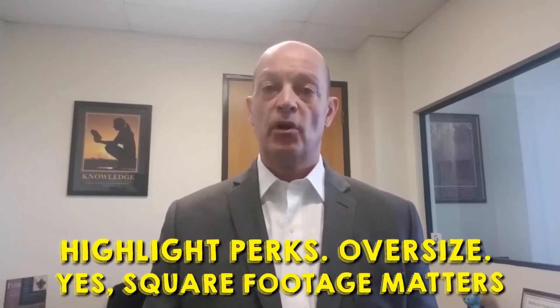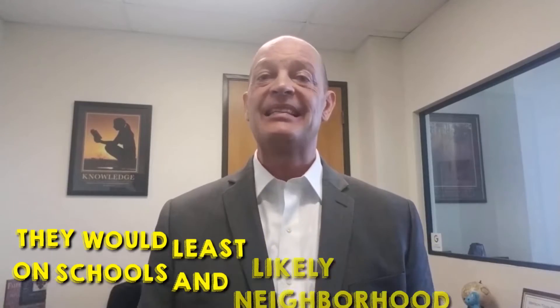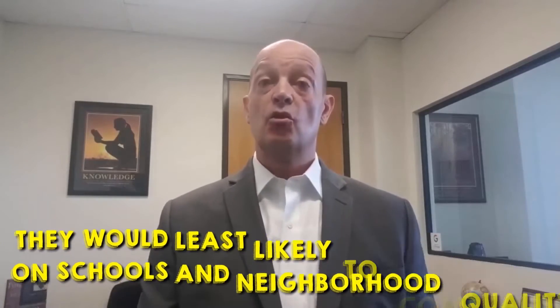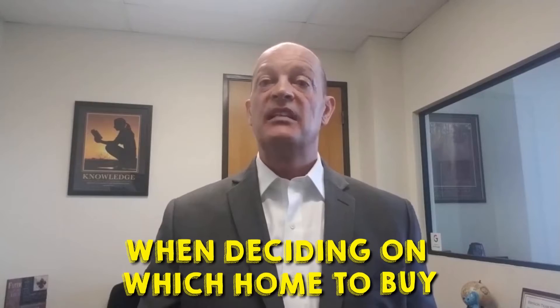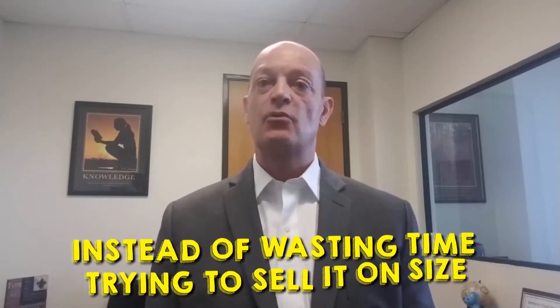My name is Billy Bryson with Bryson Team Real Estate and Home Loans. If you're new to my channel, please make sure to subscribe, like this video, and please leave a comment below. Also, if you or anyone you know is considering making a move or refinancing, please give me a call at 562-248-6161, or visit my website at brysonteam.com for free helpful real estate and loan information.